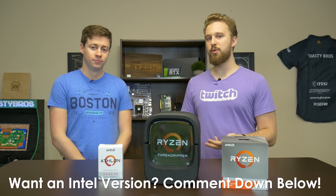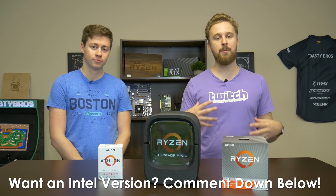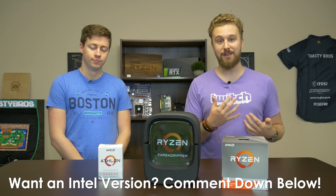Overall, Ryzen is in a great place right now. You can get a processor at any price point and it'll perform really well for your use case. Hopefully Intel steps up and brings something to the table that matches the value for money Ryzen is delivering — but right now it's all Team Red. It's a Ryzen world. We hope you guys enjoyed today's video — don't forget to like, comment, and subscribe, and we'll see you in the next one.